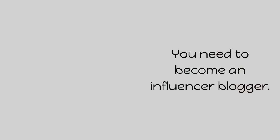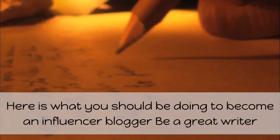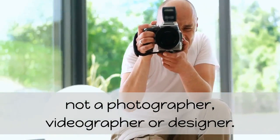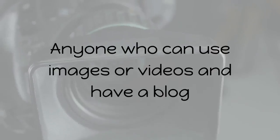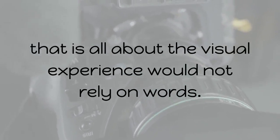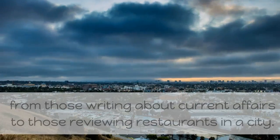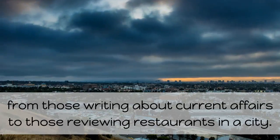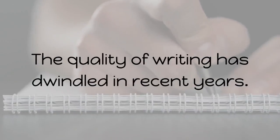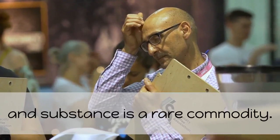You need to become an influencer blogger. Be a great writer if you are not a photographer, videographer, or designer. Anyone who can use images or videos and has a blog that is all about the visual experience would not rely on words. All other bloggers will only have words, from those writing about current affairs to those reviewing restaurants in a city. The quality of writing has dwindled in recent years. Grammar has jumped ship, literary skills have succumbed, and substance is a rare commodity.